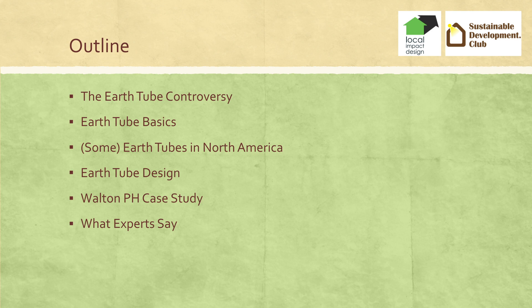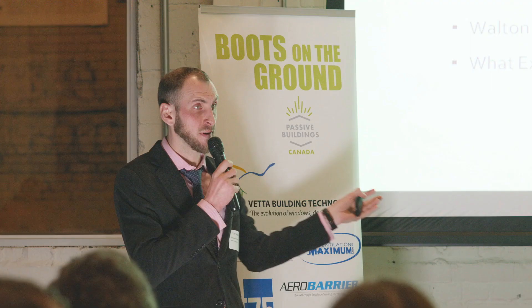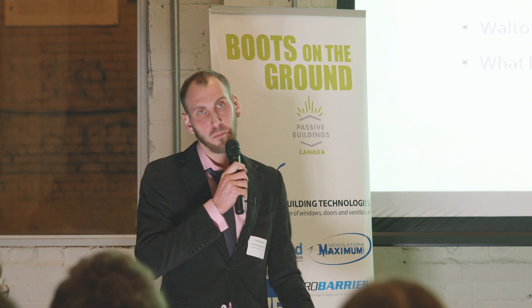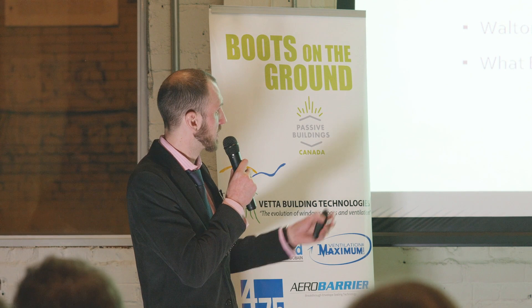Rob is going to explain the design criteria for an earth tube, and we're going to present the results from Walton Passive House, which is a Passive House designed by Mr. Blakeney. We've analyzed minute-by-minute data from it for the last year and a half, which is like millions and millions of data points, crazy spreadsheets. And then we're going to finish up with what experts say.